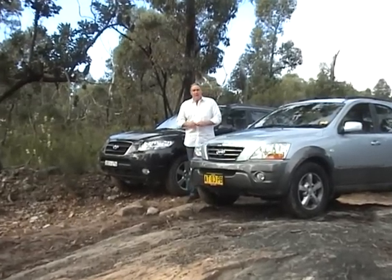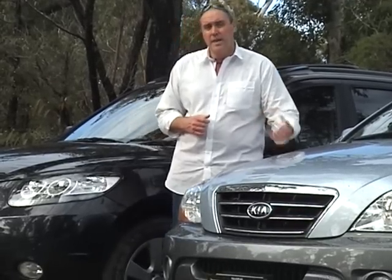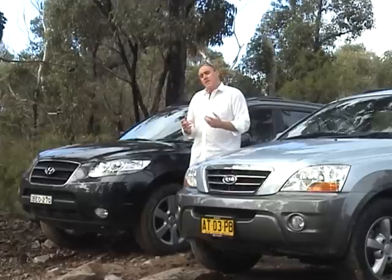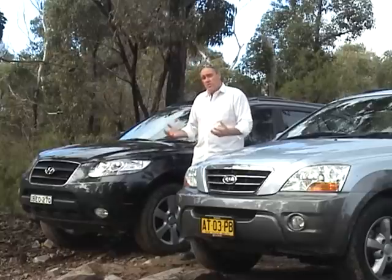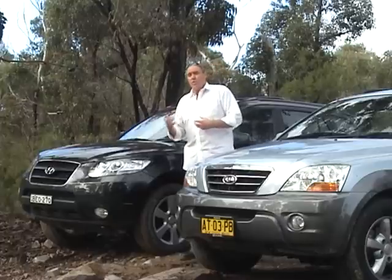G'day and welcome to today's edition of MyRVTV. Today we've got two vehicles that have all-wheel drive and four-wheel drive capabilities: the Kia Sorento Diesel EXL Limited and the Hyundai Santa Fe Elite. Two vehicles in that $45,000 to $50,000 price bracket — four-cylinder diesels aimed at the family market. The key question is: are they worthwhile looking at compared to a Prado or a Pajero, to see whether these vehicles would suit what the normal family wants in terms of everyday driving and some off-road capabilities?